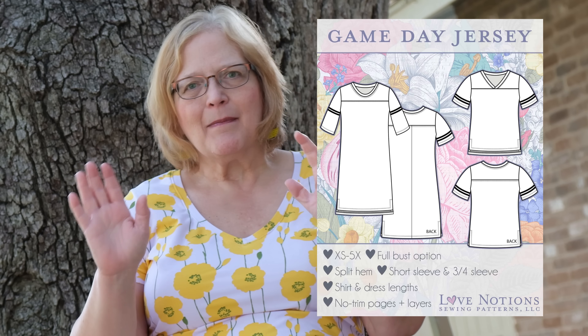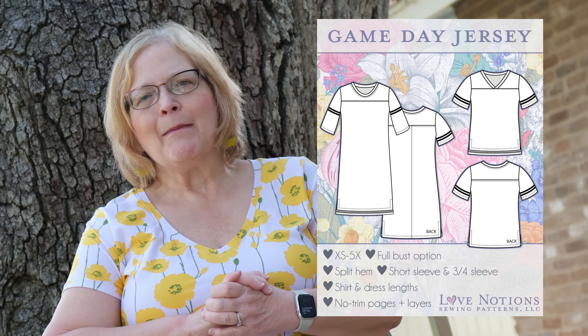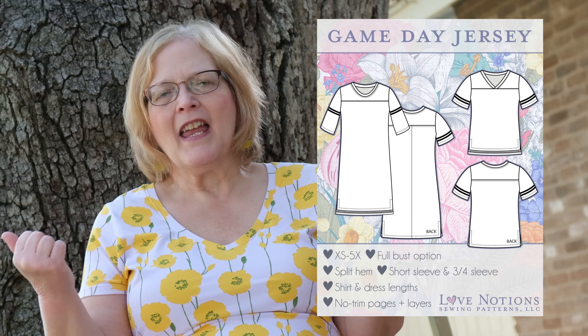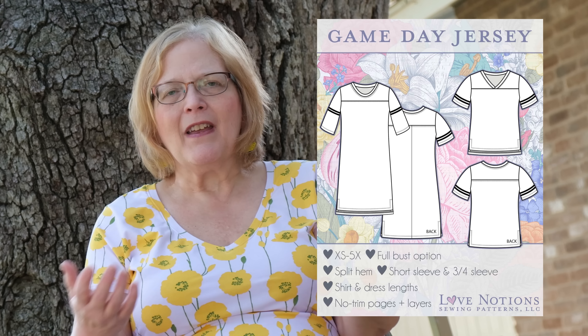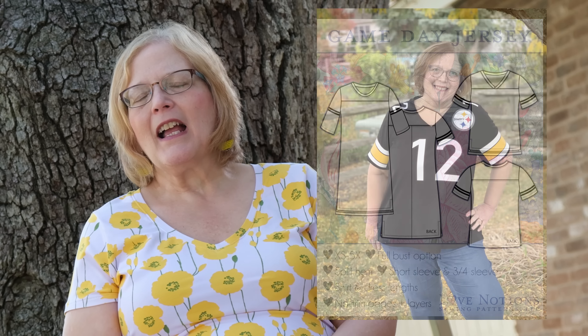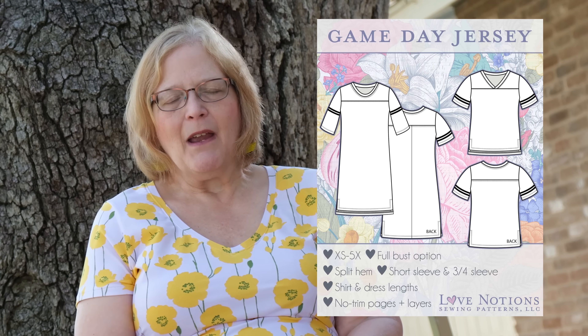Next up, we have the Game Day Jersey. I've talked about this in a couple of different videos and in my top 10 this week. It has the look and feel of a sports jersey. You can use your Cricut to make it a jersey for your favorite football team, or make it with color blocking. It comes extra small to 5X, has a full bust option, a split hem, short sleeve, and three-quarter length sleeves. One of my favorites.